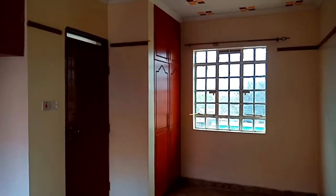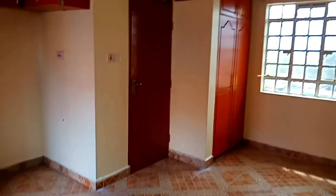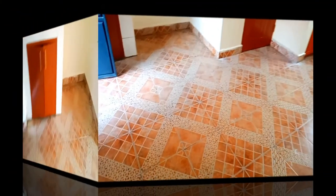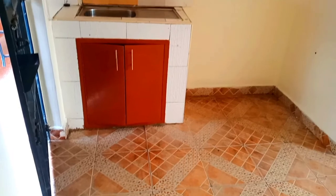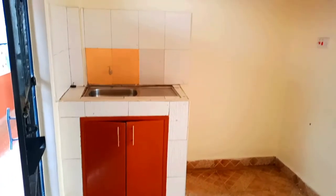This is the view of the wardrobes and the toilet in the bed sitter. The kitchen is just right behind the door. This is the kitchen, and for a bed sitter it's very nice.